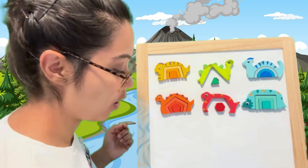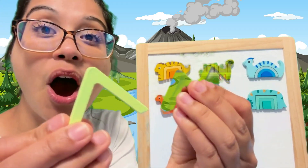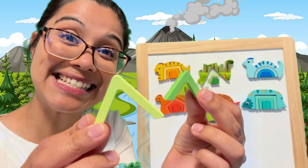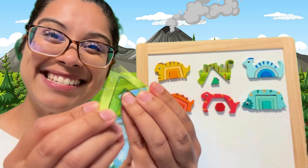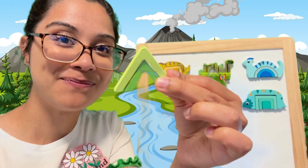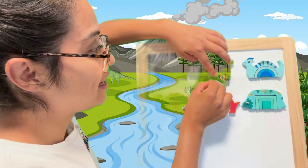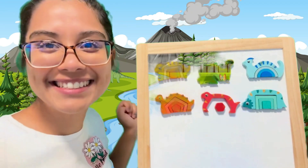The little one goes under the big puzzle piece. Point to the little one, please. Let's go under. What shape do you think this belongs to? One, two, three — the triangle. Here comes the triangle. Well done.